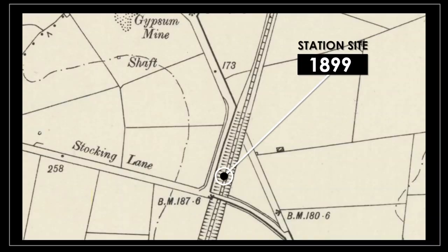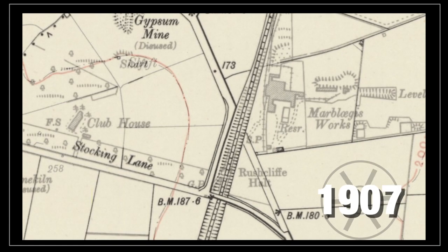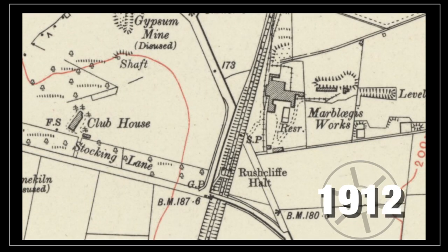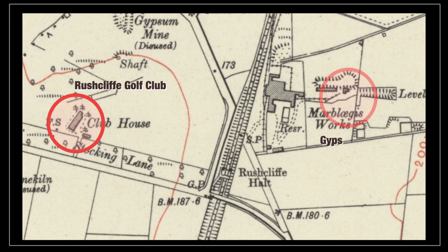When the railway opened, there was no station here. The Great Central already served East Leek just a mile to the south. But a few years later, the new line was beginning to have an impact. The Holt was opened in 1911 to serve the newly formed Rushcliffe Golf Club on the west side of the line. A few years later, a gypsum mine opened on the east side. Both club and company survive today.